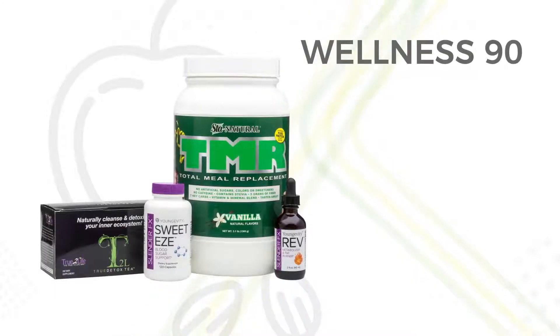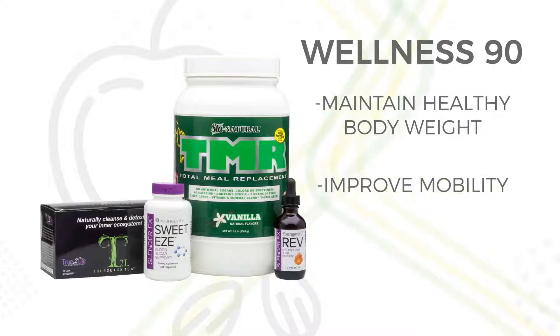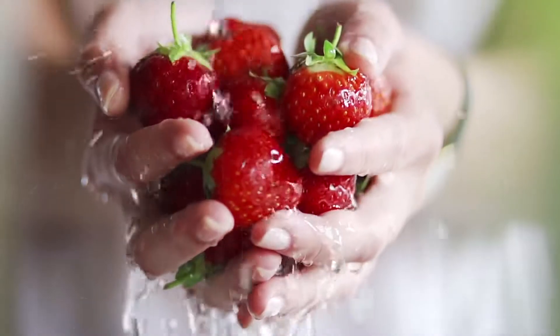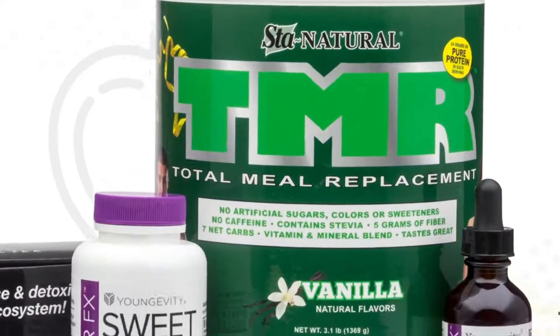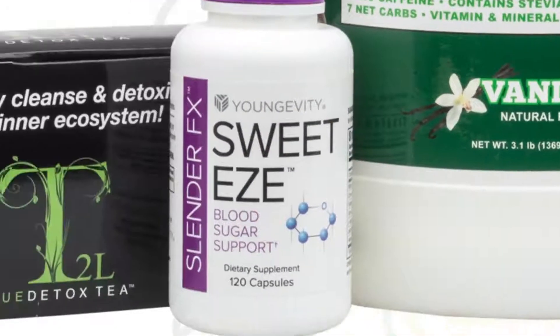Our next program is Wellness 90, which helps maintain healthy body weight, improve mobility and enhance your overall health. Through well-designed combinations of nutrient-dense foods, this program is made optimal for wellness, and it's supported by our products like TMR Vanilla Shake, Slender FX Sweeties, Slender FX Rev and the True Detox Team.